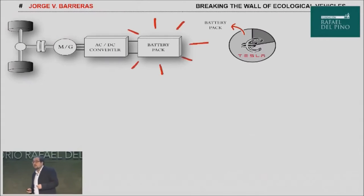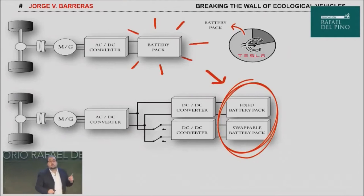For instance, battery cost may represent more than 75% of the cost of a Tesla Model S. In order to solve this, we propose this novel architecture. It's based on two batteries, one fixed and one swappable.